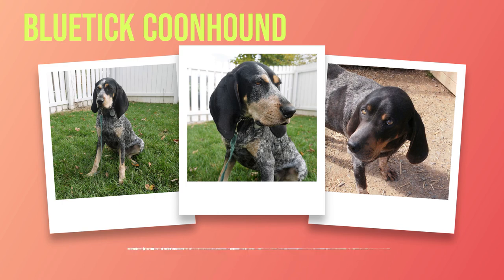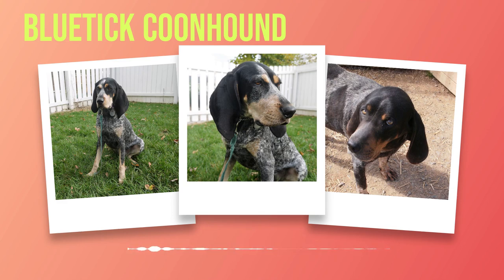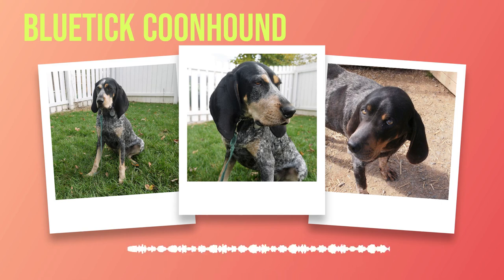Chapter 4: Temperament and Personality. As we delve deeper into the world of Bluetick Coonhounds, it becomes apparent that their temperament and personality are what truly set them apart from other breeds. A Bluetick's disposition is a harmonious blend of loyalty, intelligence, and natural instincts. Loyalty is a defining trait: these dogs form deep bonds with their human families and will go to great lengths to protect and please them, whether curling up at your feet or keeping a watchful eye on your home.